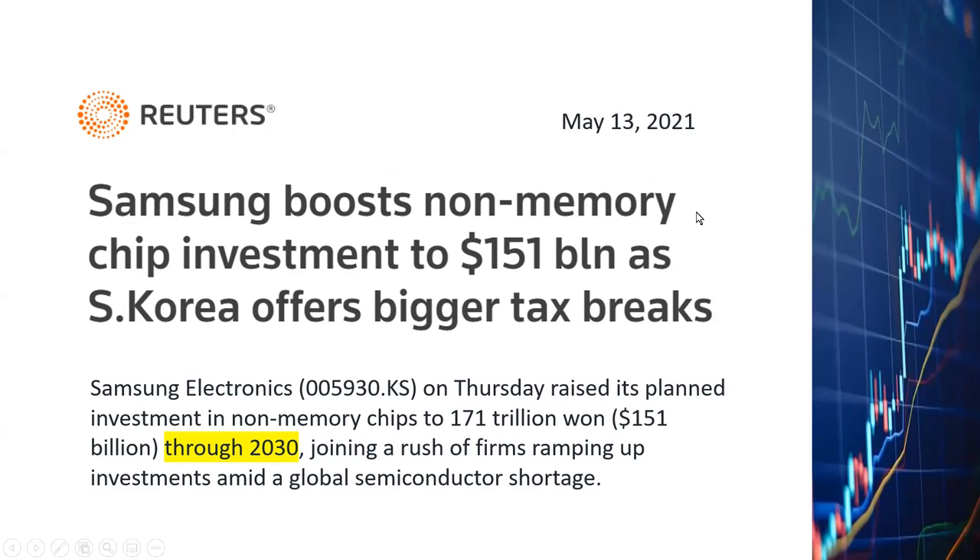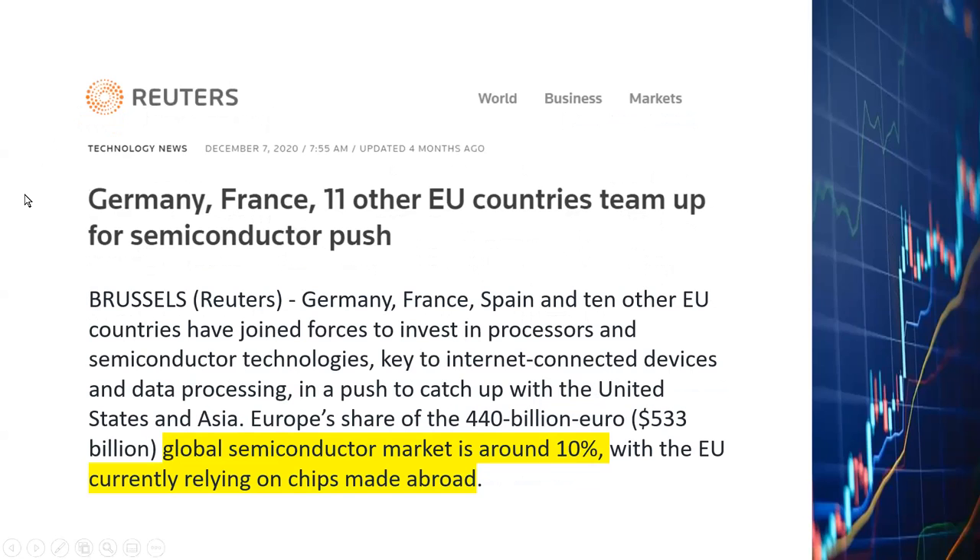I've also published videos covering ASML — you might want to check those out. This particular video is specifically about Applied Materials, which I'm very bullish on. The EU has also been talking about building up their own foundries to avoid any future semiconductor shortages. They currently represent 10% of the semiconductor market, which is a very substantial piece, but they haven't announced any firm investment numbers yet.